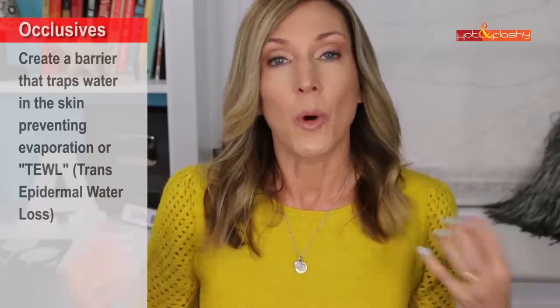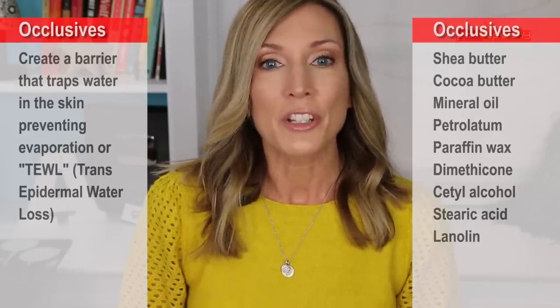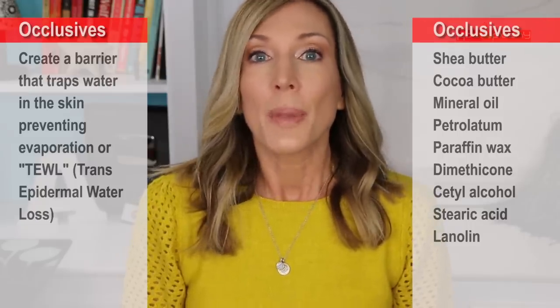Since the stratum corneum is so good at absorbing water, right after you get out of the shower, tub, or wash your face is the perfect time to put on your moisturizer while your skin is still damp. This is one of the basic tenets of my skincare routine — I like to moisture-lock, to lock that moisture right onto the surface of my skin. To do that, the type of moisturizing ingredient you need is called occlusives — they basically form a barrier on top of your skin and keep that water from evaporating.